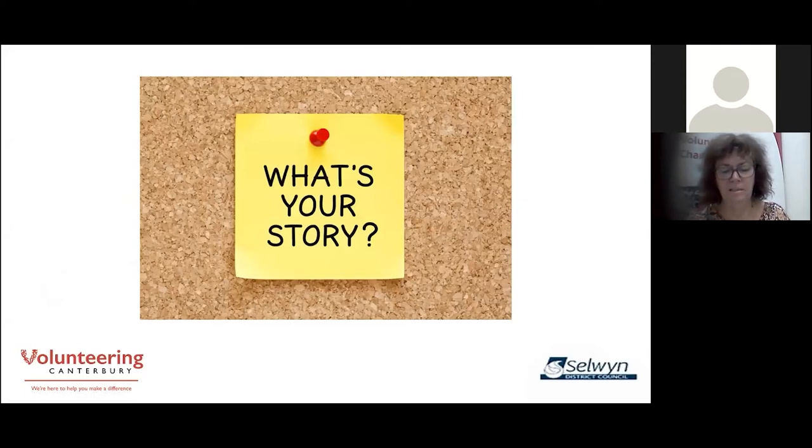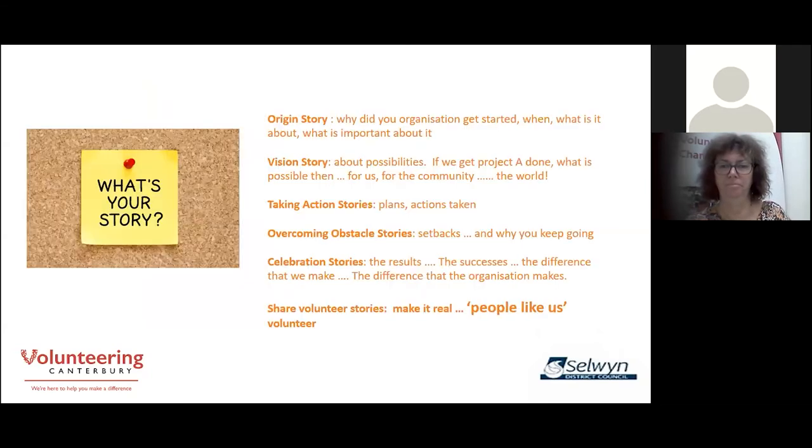Community newspapers and social media are excellent places to be telling your story. Every organisation has different aspects to it — many started as an idea, developed to take action and get results, and many have had setbacks and had to change how they operate. Volunteers will be drawn to different parts of that story. So consider, first of all, being very clear about what your organisation's story is, and then breaking it down. Stories don't need to be told in any particular order — tell the story that's needed at the time.